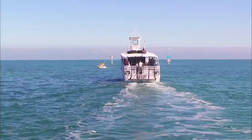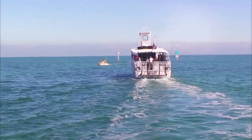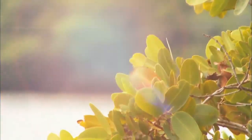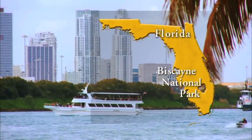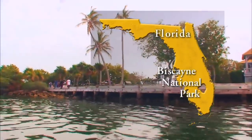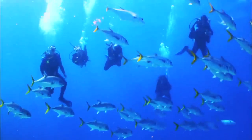Near the southern tip of Florida and just 30 minutes south of Miami lays Biscayne National Park, stretching over 270 square miles, 95% of which is underwater. Biscayne is located at the city of Homestead, Florida, earning it a subtropical and humid climate.